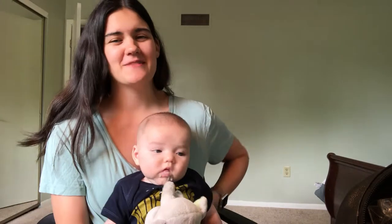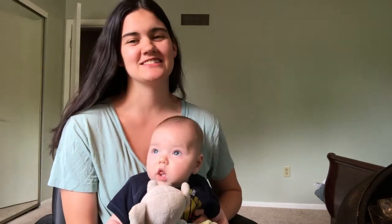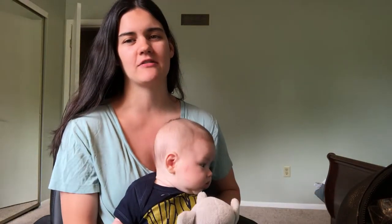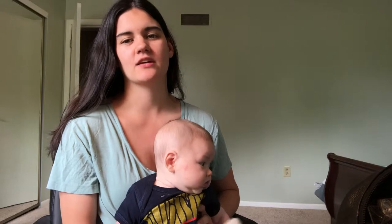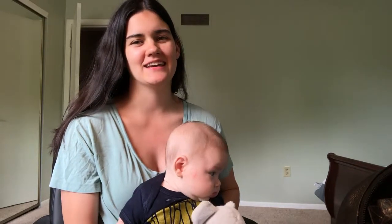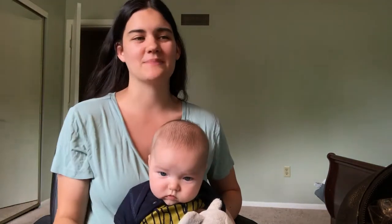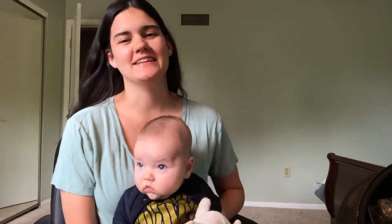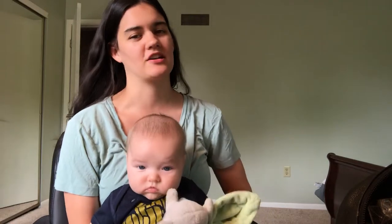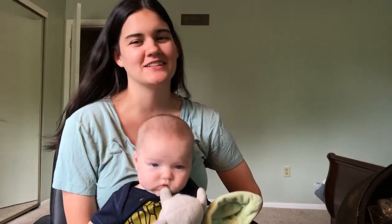Grayson smiles all the time. When I wake him up in the mornings, as soon as he sees my face he starts smiling. In the past I had to smile first and then he would mimic me, but now he is just smiling on his own. He smiles at everybody — definitely more at me, I get smiles out of him easier than other people do. Here are a couple pictures of his cute smile.